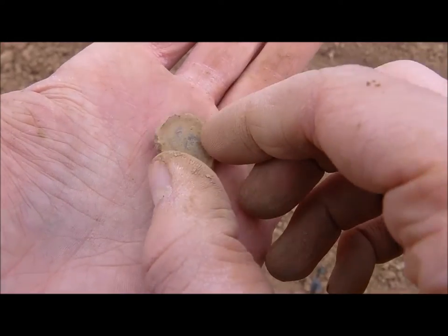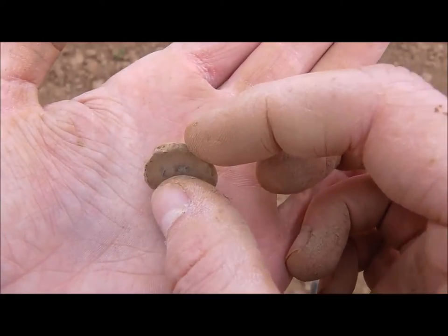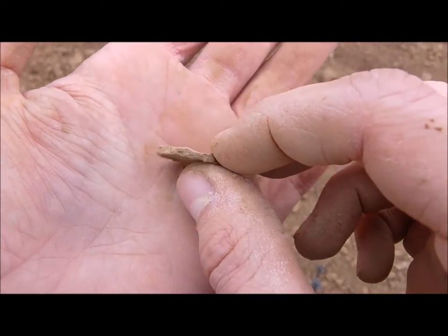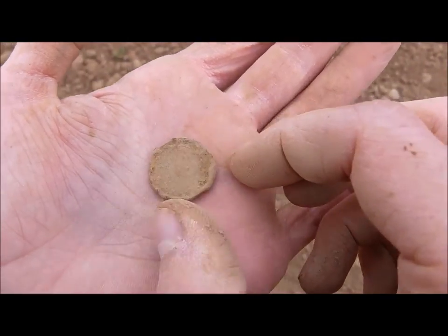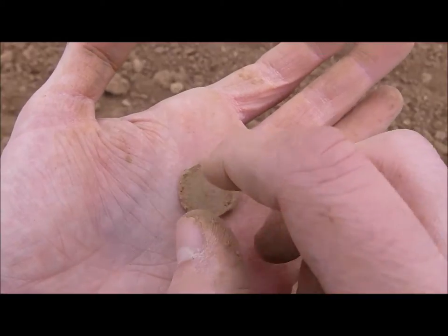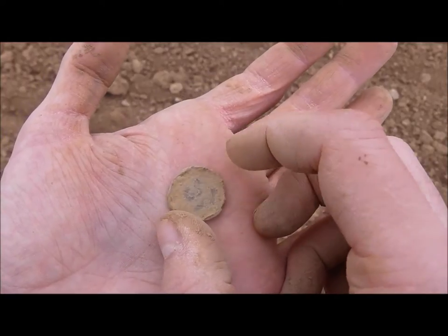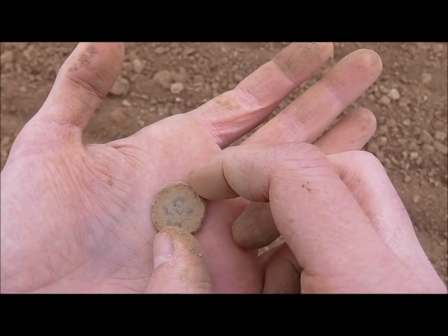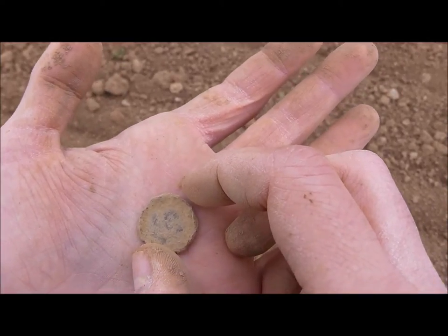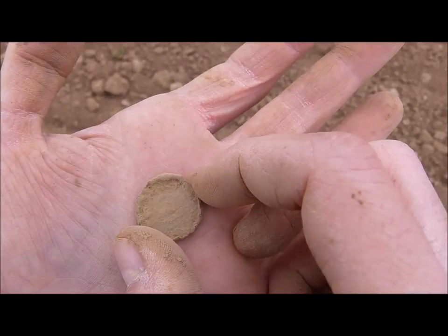This is a 10-pfennig coin — relatively modern. They have an iron core, that's why they corrode and crack at the edges because the iron comes through. They give strange signals because on the top you have brass and the core is iron, so the machine doesn't know what signal to give. But the brass signal is still stronger than the iron signal.